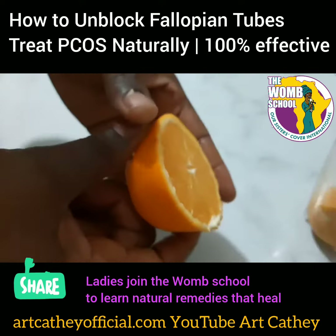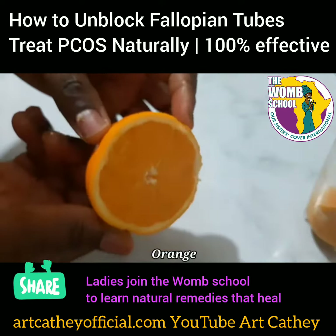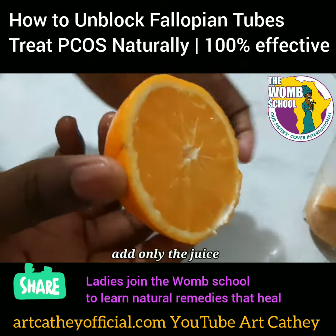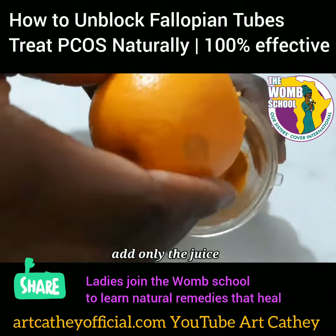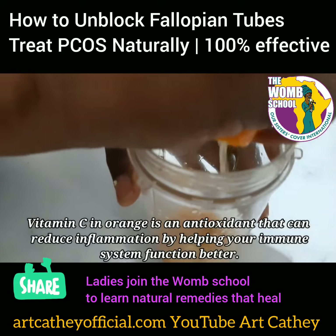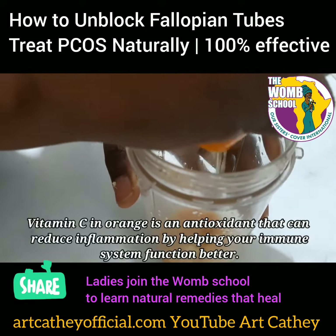Now, you are going to take an orange, slice that in half, and add the juice of the orange to your turmeric. People don't know that these simple ingredients have all of these powerful qualities, but they do. And you're only going to add the juice.